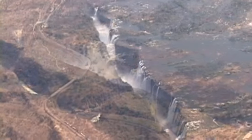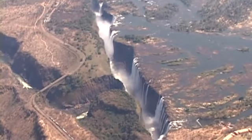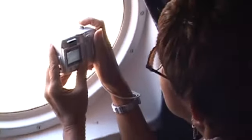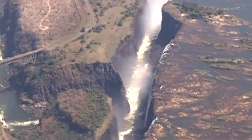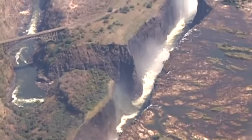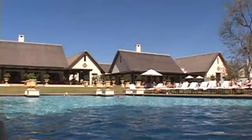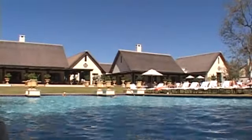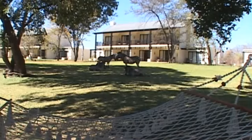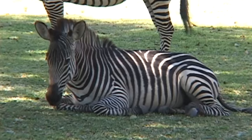Approaching Livingstone, we had the grandstand view of Victoria Falls below us. The Royal Livingstone Hotel is as far removed from a bush camp as you can get, yet the wildlife sightings were still to be had just wandering the grounds.